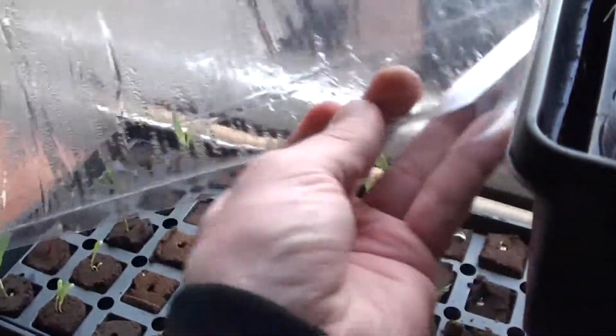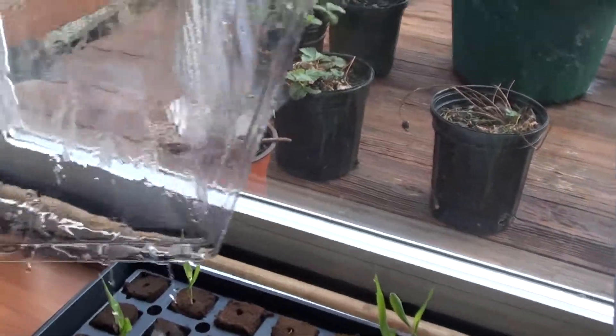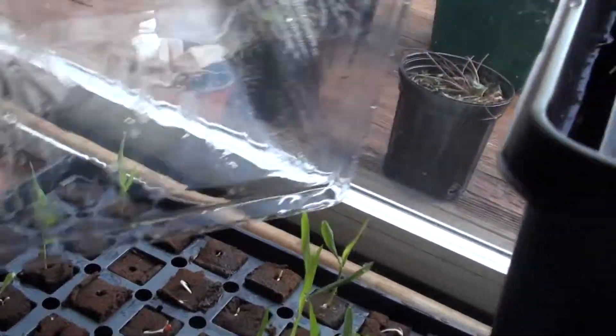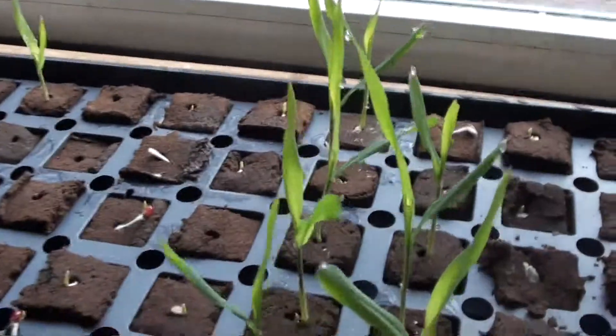Unfortunately, I haven't been able to rototill due to the fact that it has been just so wet outside and raining and all that stuff. So unfortunately, I've been sidelined due to rain and mud.